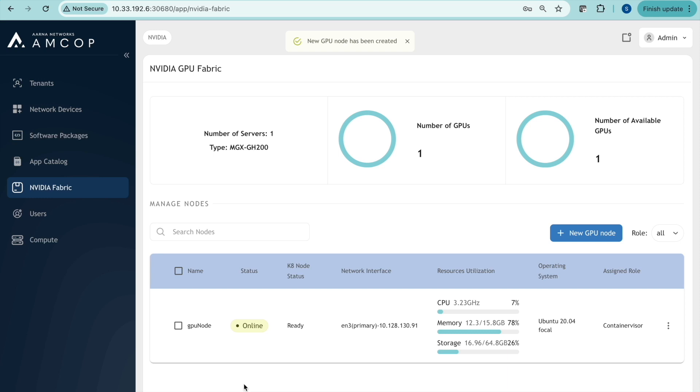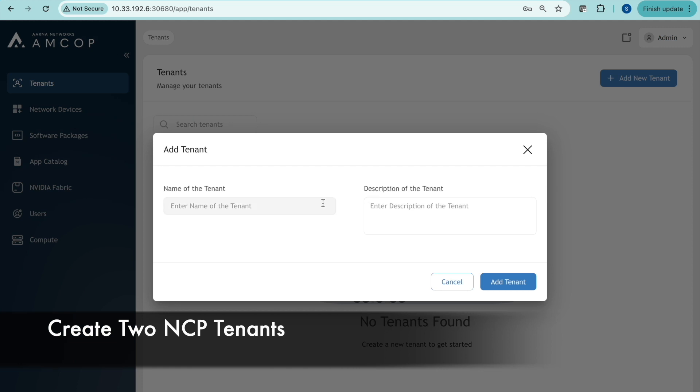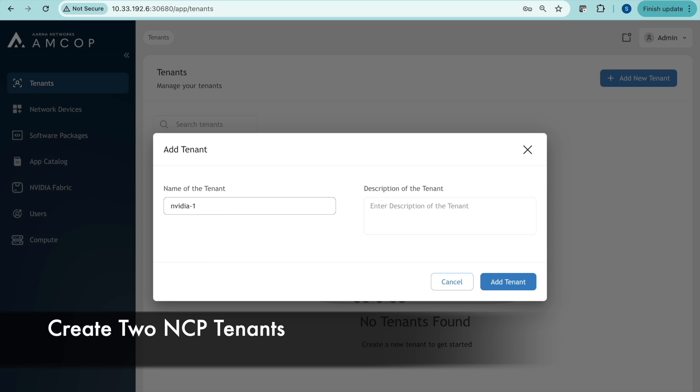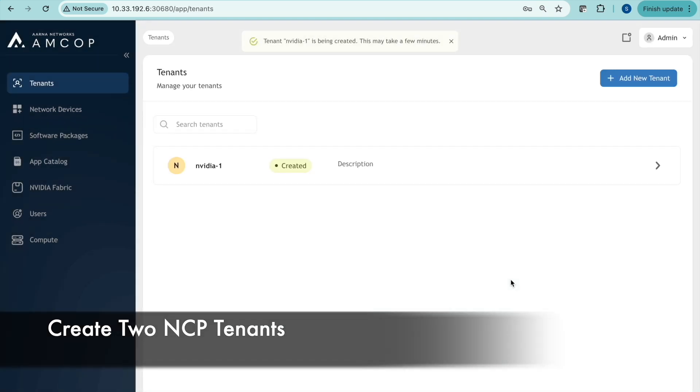Now you can see the hardware inventory — a summary at the top and details of each node that forms the GPU cloud for the NCP. Now we create two NCP tenants — the actual users of the GPU cloud. We just created the first tenant and now we'll create the second.